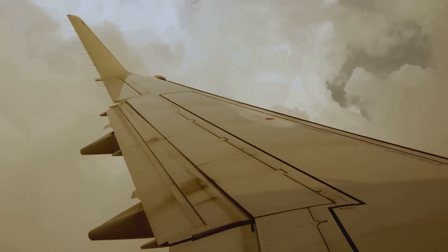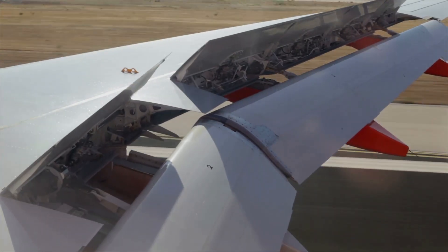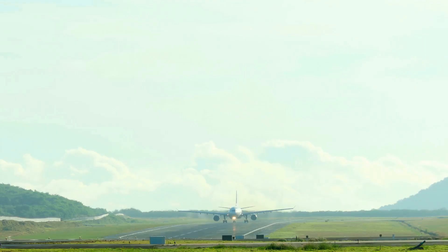This plane doesn't just fly — it glides. Its wings are massive, with a wingspan of over 212 feet. But they're not just big, they're smart. Designed to adapt to different flight conditions, these wings provide maximum lift and reduce drag.